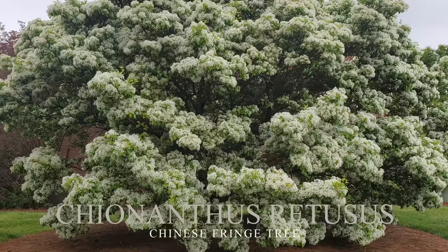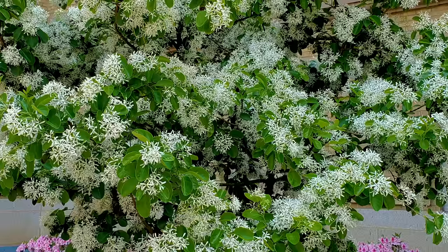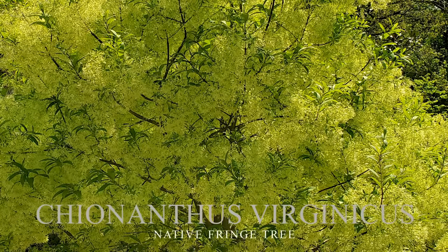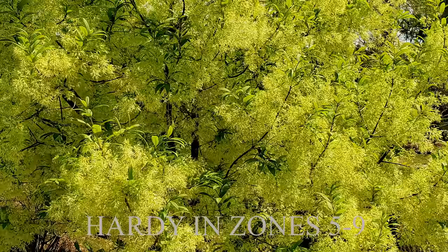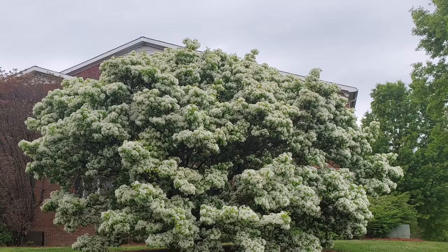Number two on my list is fringe trees — similar to dogwoods in that there's both a native version and an Asian one. There's a Chinese fringe tree, which probably has the nicest shape and incredible fragrant flowers. When we bring these plants from Asia, we typically don't bring their pests along, which is probably why the Chinese fringe tree outperforms the native fringe tree. Native fringe trees are absolutely beautiful as well — there's one in my neighborhood. They're super fragrant, fantastic ornamental trees, and actually kind of underused. Both native and Chinese fringe trees are absolutely fantastic.